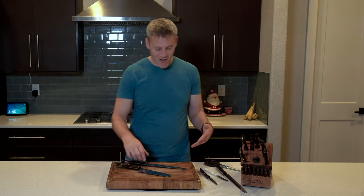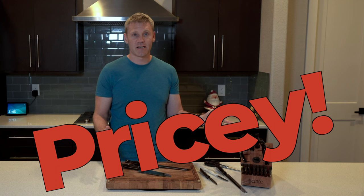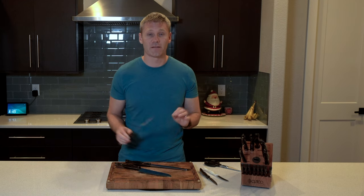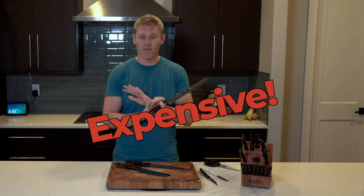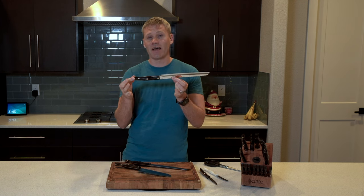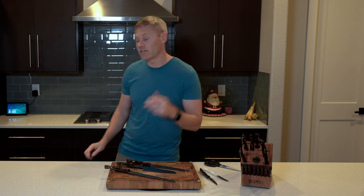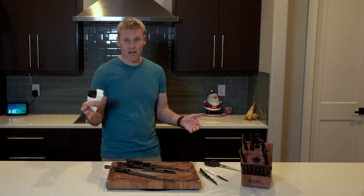Now let's get onto the cons, because all I've said is great things about these knives. Without a doubt, the biggest con is the price. They are ridiculous in price. You can definitely get knives that I think are going to be equal, maybe even better quality, for less money. These are really, really expensive, and that is by far the biggest con. Now there are a million ways to justify it — the easiest way for me is they're supposed to be the last knife I ever buy, they have a forever guarantee, and if they go dull I can sharpen them. The Costco kit I bought also comes with a knife sharpener so you can sharpen them yourself.